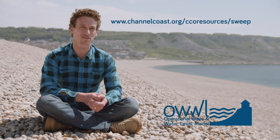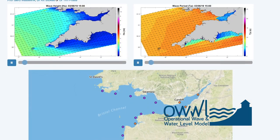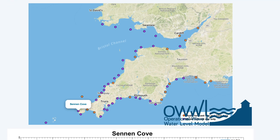At the moment our model generates wave predictions around the coast, and those predictions are available to anyone who wants to look at them. They're on the Channel Coastal Observatory website under the resources page, and that will give you a three-day forecast of wave conditions and water levels at a number of locations around the coast.